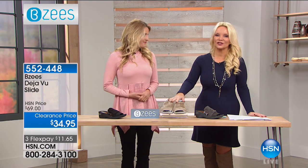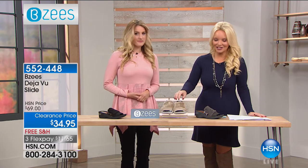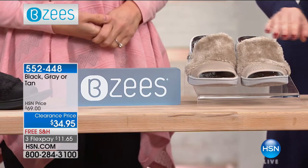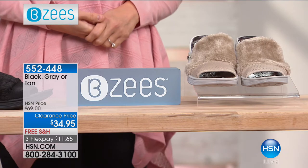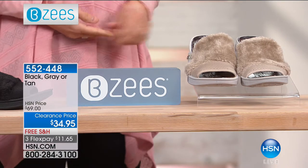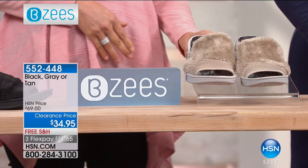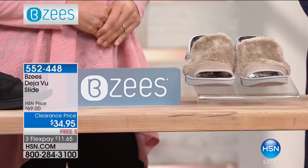This is something you don't normally see from Beezys — a price like we're about to do. This is clearance, so that means first come, first serve. What we did was we took these from $69 to $34.95. I've personally never aired a Beezys shoe at $34.95.